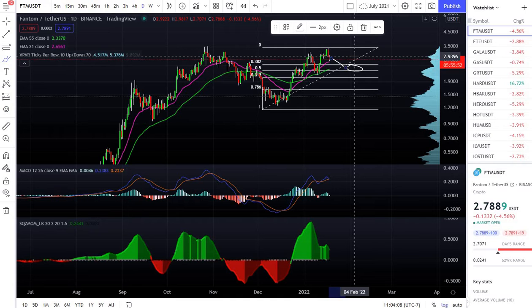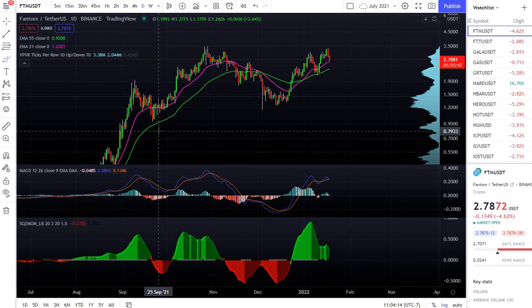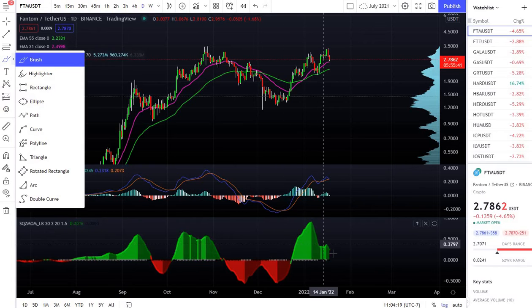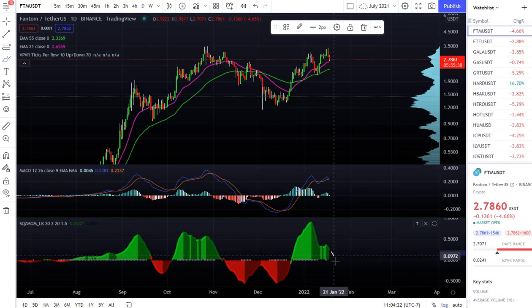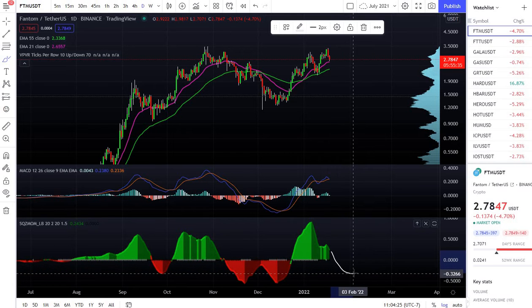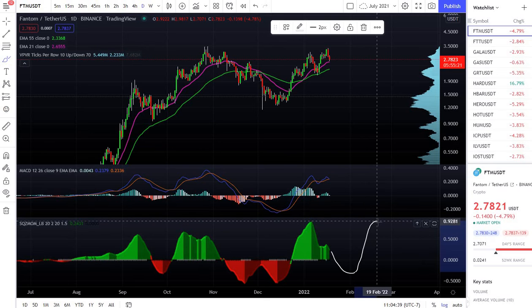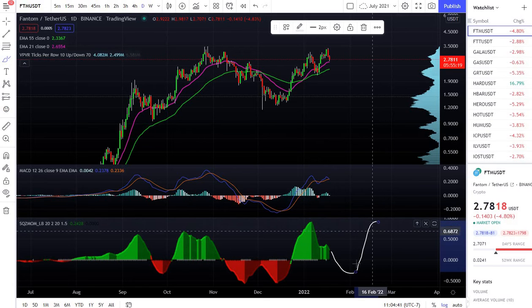Why not buy at the moment? Because it's having a retracement, and I have to wait for this green area to finish and then it's going to create a red area. Once I see the little curve — like it was here — the little curve forms and then it's gonna go to the upside to create the green area. So I have to give it more time.